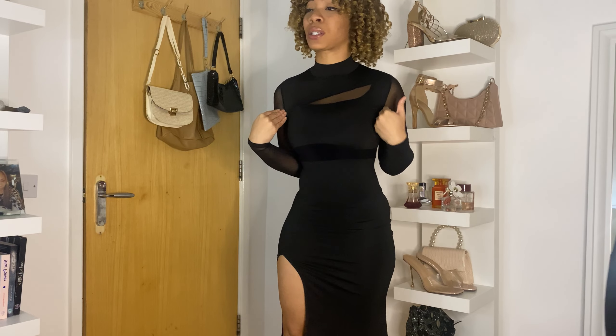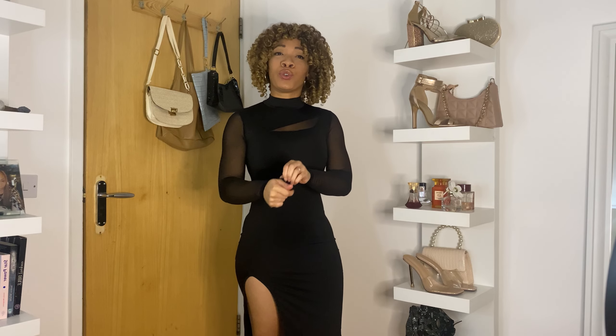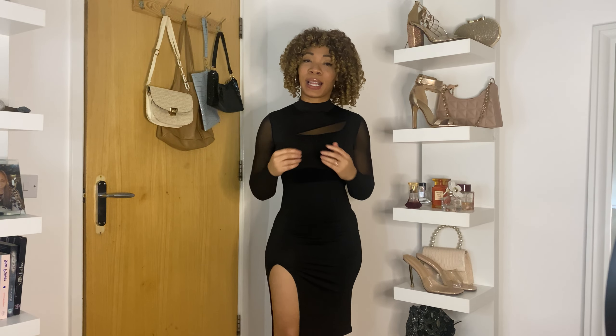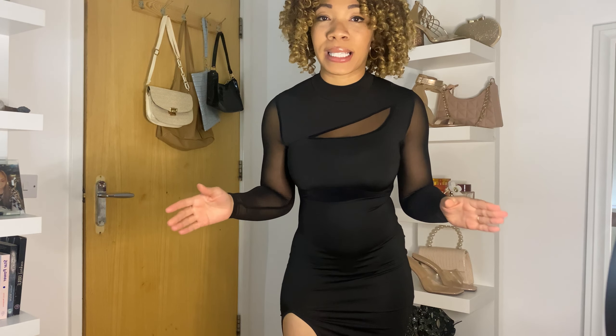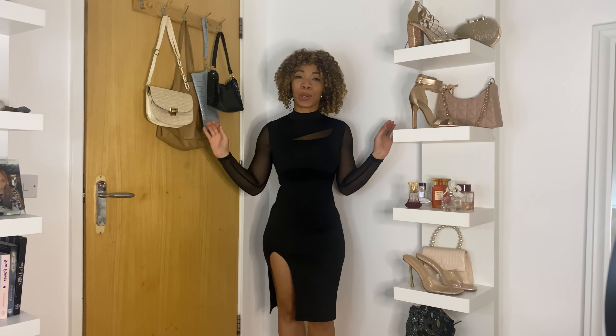It looks very nice, but I want to be honest — if you buy this dress, be prepared to freeze. There's not much material to it. But I love it. I do like it. Let me do a little model for you guys.